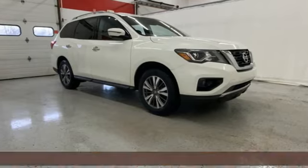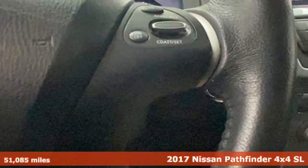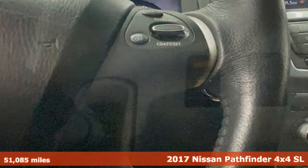It's a 2017 Nissan Pathfinder. Whether it's conquering your next big adventure or your next busy day, Pathfinder is ready.